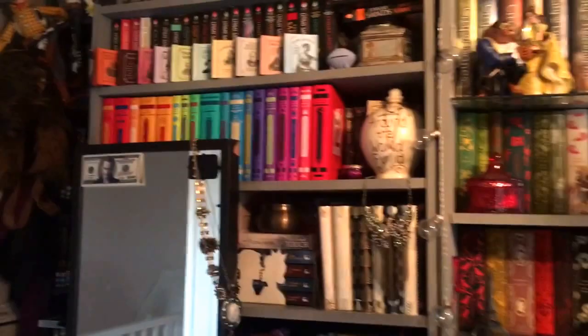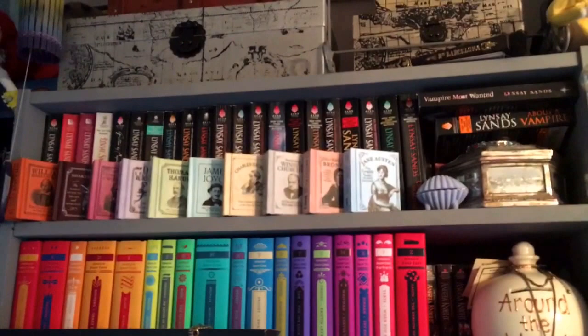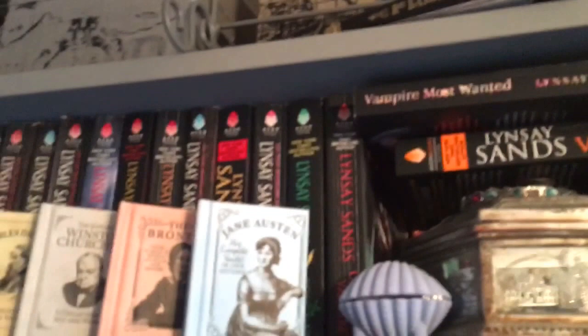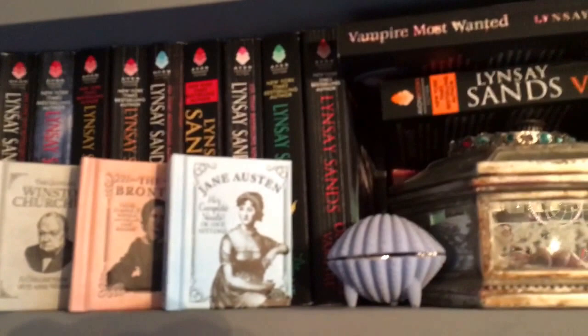This one is my favorite because it has all the pretty colorful books and special editions, but I'll take you over to this one first. On top there's a lot of boxes I love collecting, with loads of junk inside. My first shelf — most of these are double-packed because I have so many books. These are pretty much all Lindsey Sands books, the Argeneau vampire series — I'd class them as dirty vampire books.